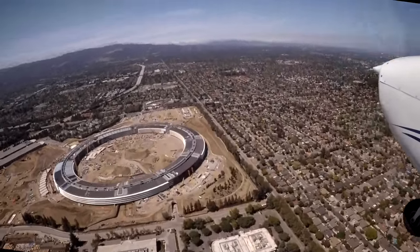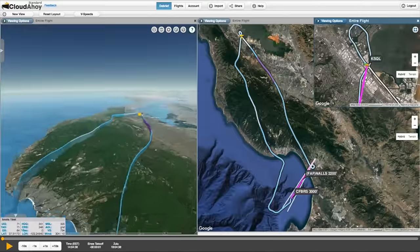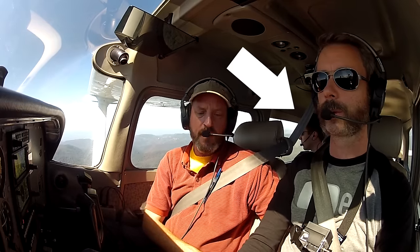Let's go through this engine failure drill. That was a good one and the link is also in the description. You've got to look around and find your best field. Anyway, this video is covering the third flight of that trip, which was an IFR lesson where we ditched the film crew and just brought Todd along as a safety pilot.